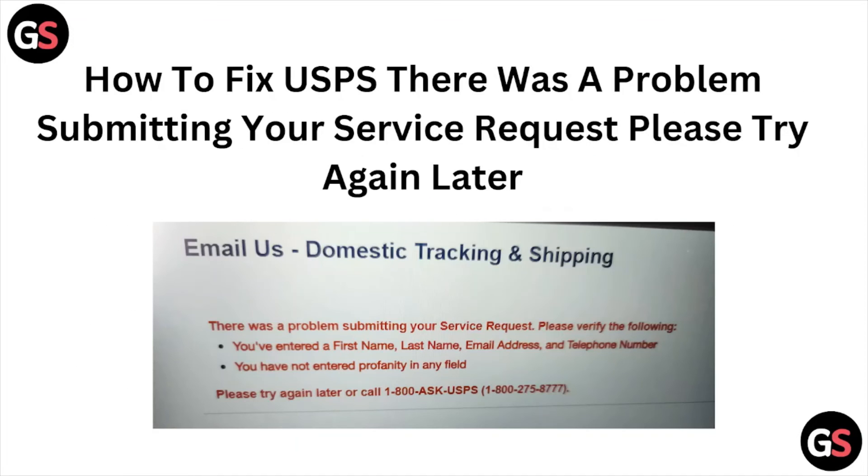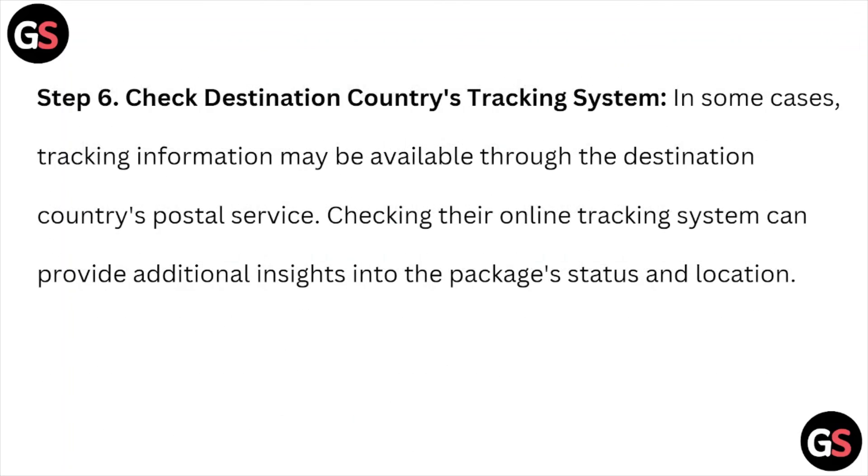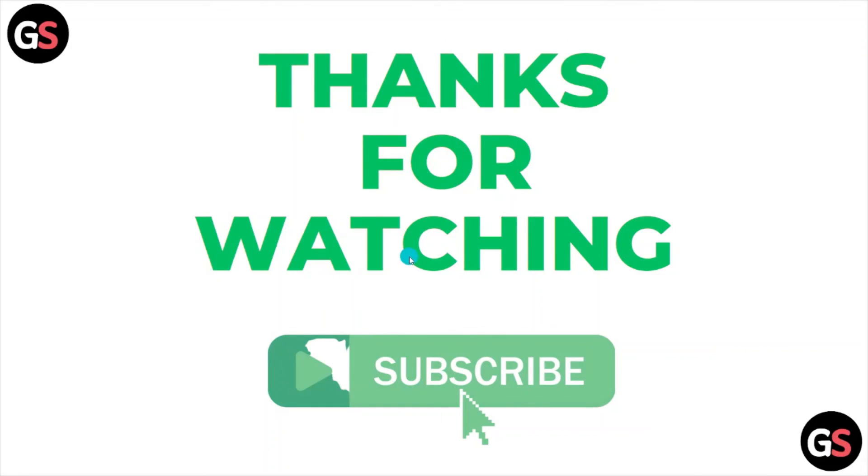This is how you can fix the USPS 'there was a problem submitting your service request, please try again later' error. I hope you liked this video. Please subscribe to the YouTube channel. Thank you, bye bye.